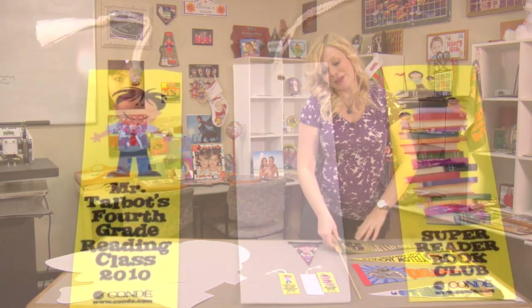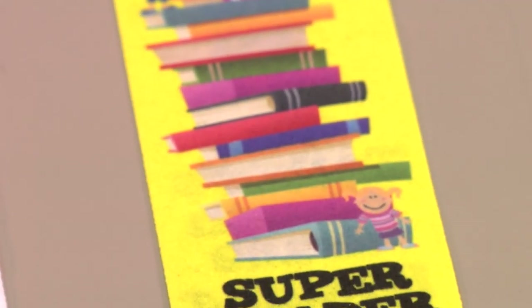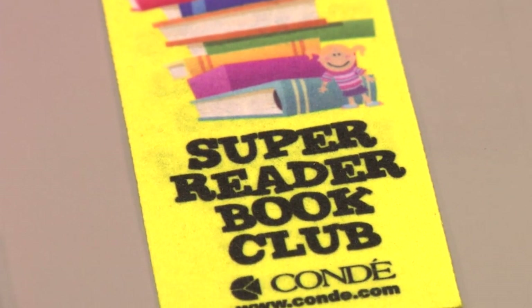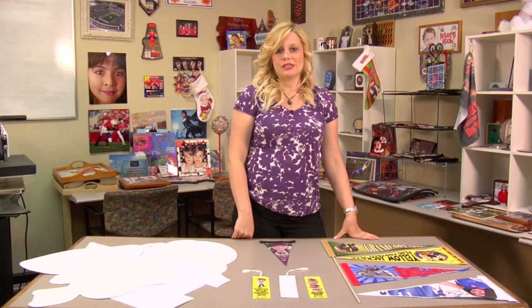Let's take a look at our final product we brought today, which is our bookmarks. These are neat because you can choose to press either one or both sides. You can also use them as a gift tag or an award. These are very easy to make. I just recently did a video on making our bookmarks and our pennants, and you'll want to be sure to check those out on YouTube.